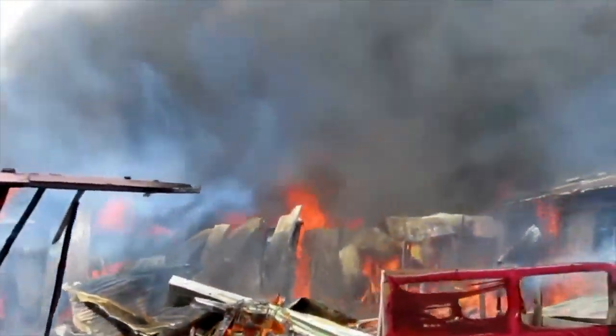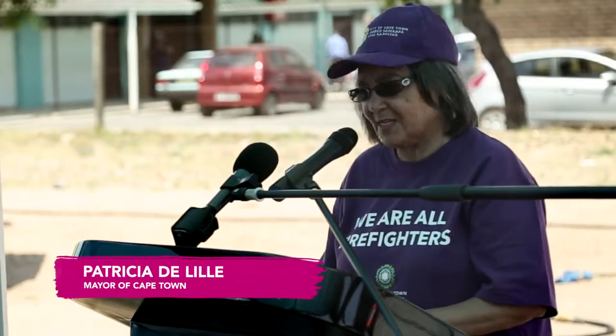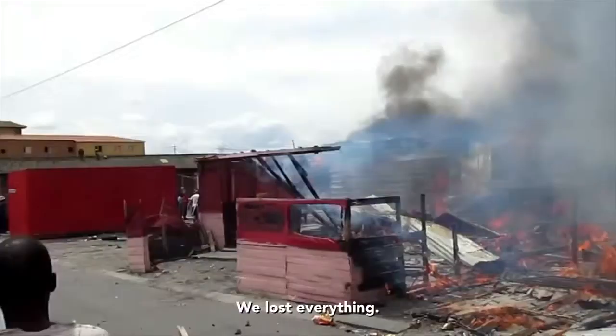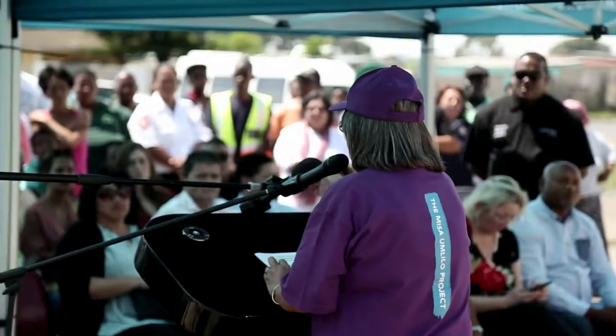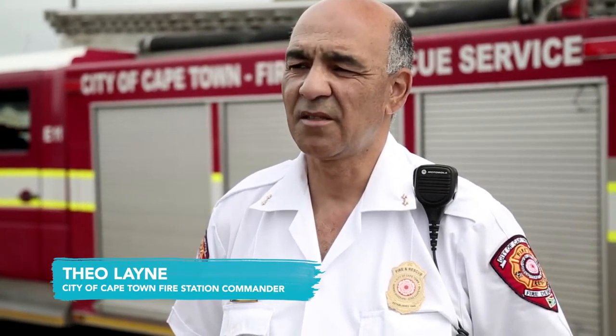Every year in the city of Cape Town we see an increase in fires. We must do a lot more to prevent fires. Informal settlement fires are notoriously difficult to extinguish. The problem is mostly that it's so close together, which makes it spread really fast.